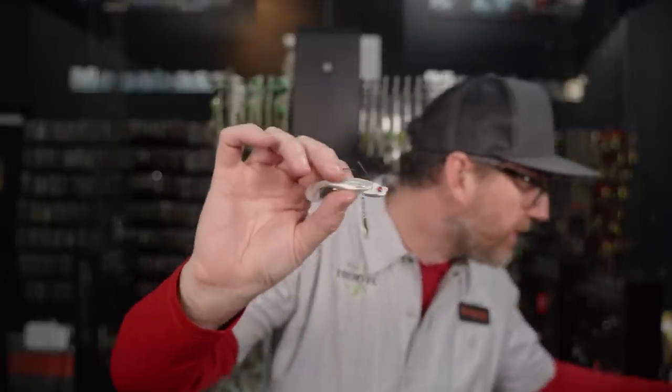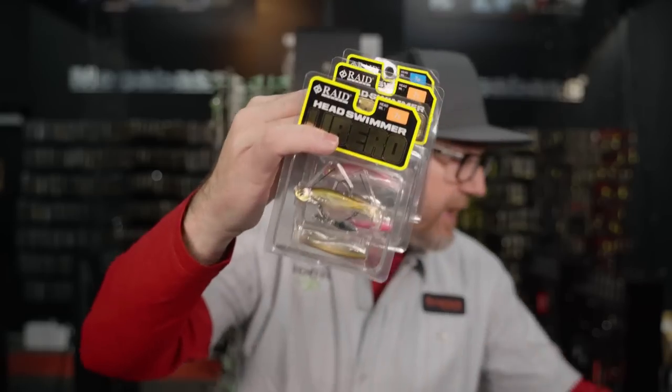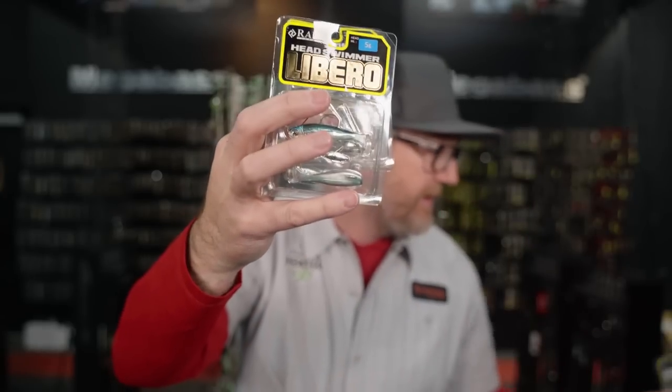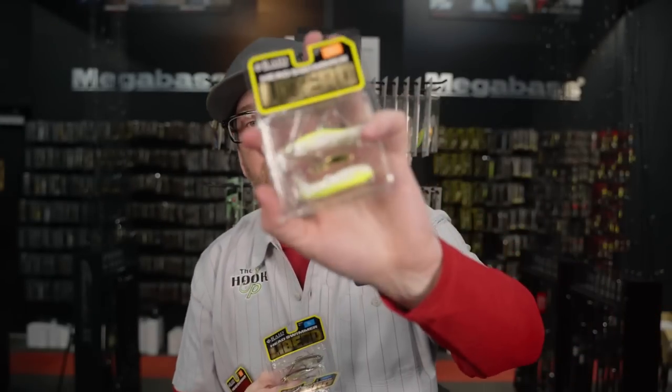Let me fly through some of the colors. Juketsu is back — the all-white one. Followed by Shikoku, which is the black. There's a Pink Trick, a Stain Wakasagi, Ice Back, Chai Gill, Onion Gill, Clear Wakasagi, and Shark Back. Everything is in stock — 5-gram and 7-gram. Grab them while you can. Not sure exactly when the next restock is — probably later spring. If you guys have been waiting, the Libero from Raid is available right now.